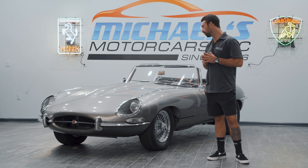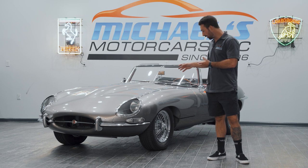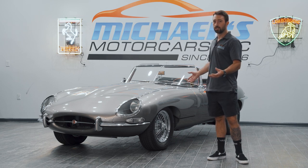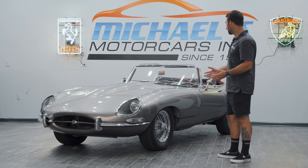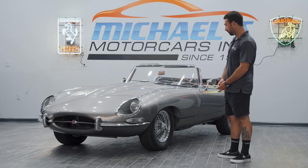It has been completed with the numbers matching engine, which has been rebuilt, as well as new wheels, new tires, and almost all new parts on it. Today we are going to take it out, take it for a spin, start it up, and we will see what it is all about.